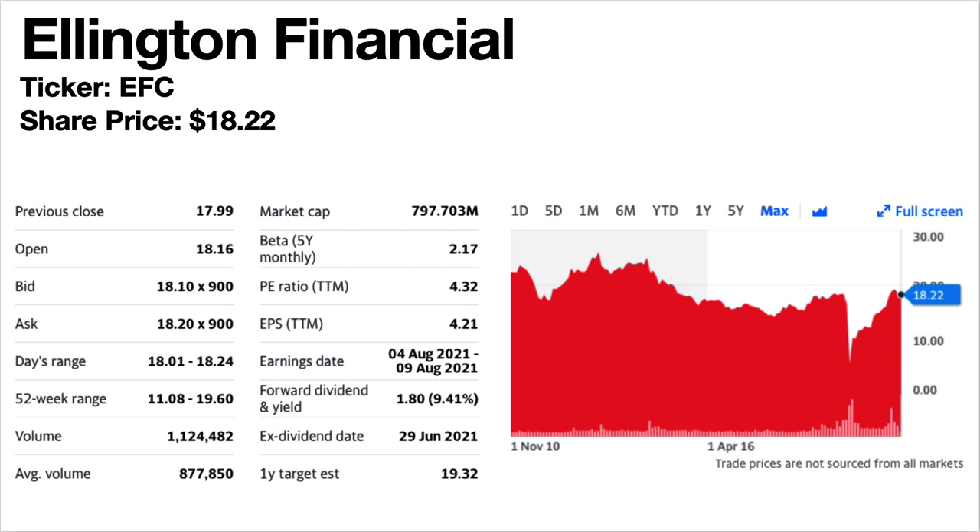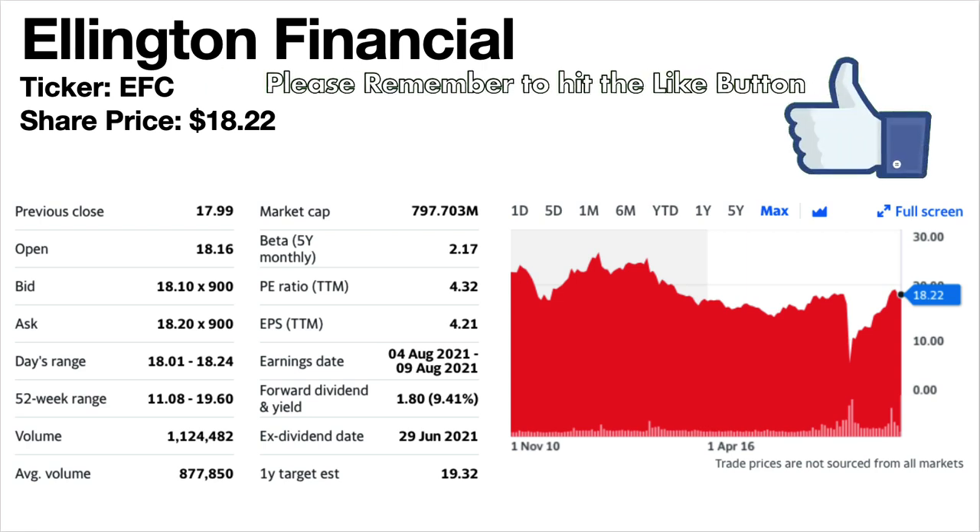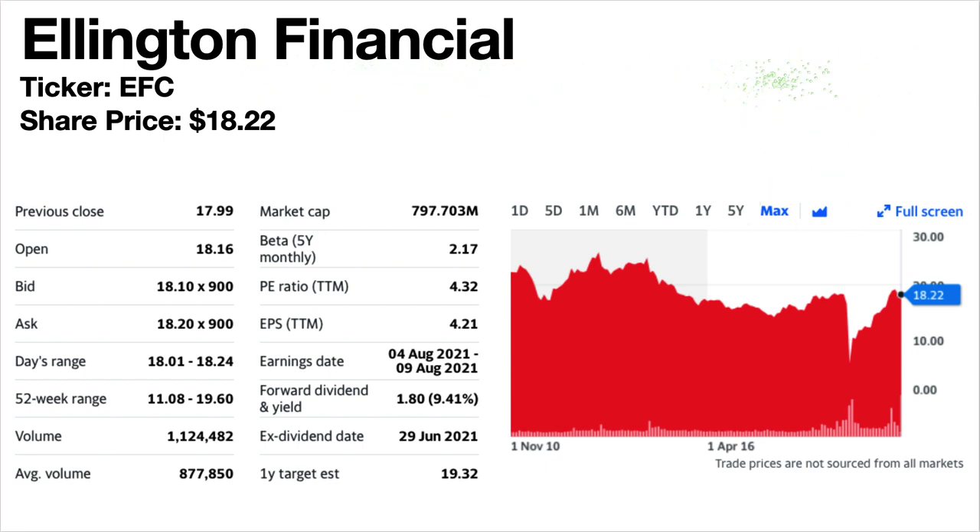Ellington Financial, ticker symbol EFC. Share price is $18.22. The dividend yield is massive at 9.41%. Again this is a mortgage REIT. The share price trend is falling, although currently higher than just before the pandemic. The dividends have been generally falling since 2014 but got increased in April and again in May 2021, now back to the pre-pandemic level of $0.15 per share per month.